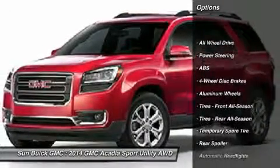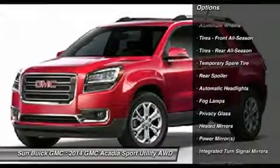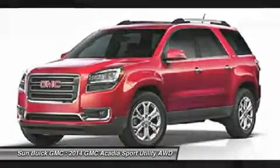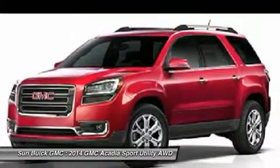Anti-lock braking system, power passenger seat, steering wheel audio controls, remote engine start, all-wheel drive, power lift gate, adjustable steering wheel, power steering, four-wheel disc brakes, aluminum wheels.